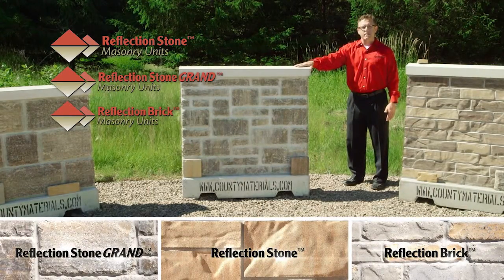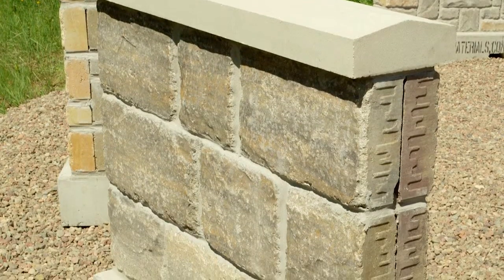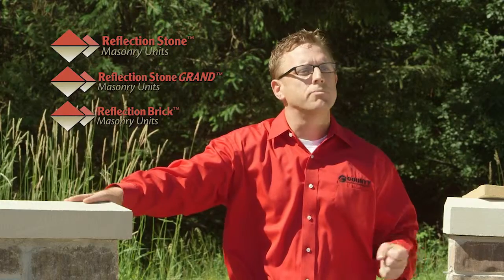County Materials Reflection Stone comes pre-blended with nine sizes on the pallet. The Reflection Brick comes with four sizes and the Grand comes with four. With the Grand, it makes a very cost-effective wainscot because of its durability, sheer size, and production rate, and can be used at or below grade.